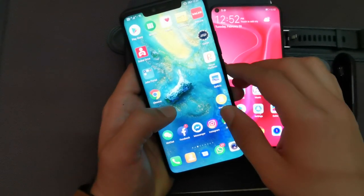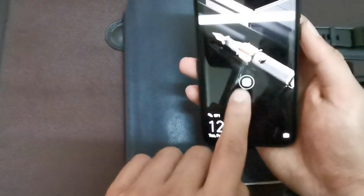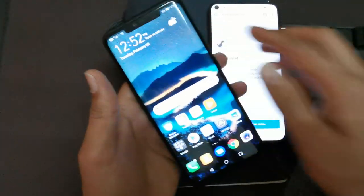Now if I want to open my private space, what I need to do is lock the phone and then put my new fingerprint. Just wait for a second — and here you go.